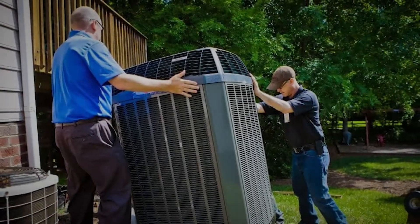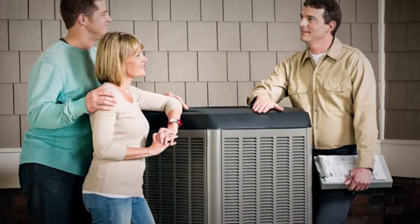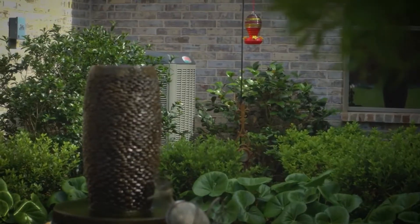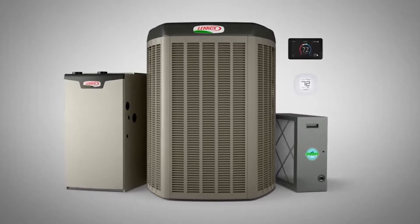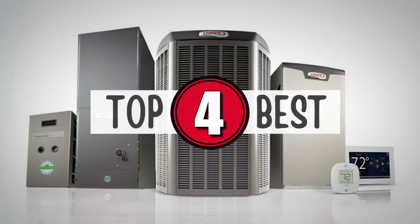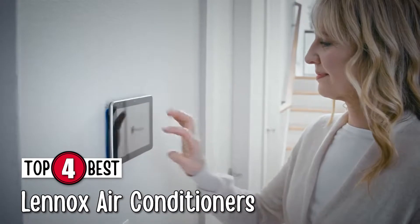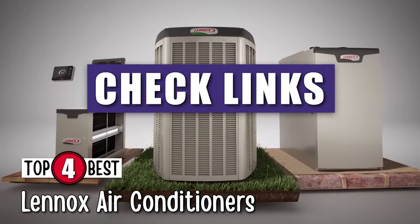What's up everyone! HVAC equipment is a major investment all property owners must make at least once in their lifetime. The decision can be overwhelming for some. One of the most well-named brands in air conditioners has been Lennox. Is it worth the extra money to get a trusted name? Does Lennox live up to its 100-year-old reputation in commercial heating and cooling innovation and excellence? In this video, we compiled a list of the top 4 best Lennox ACs on the market today. Be sure to watch till the end for our best recommendation. If you want more information or updated pricing on the products mentioned here, check out the links in the description below.